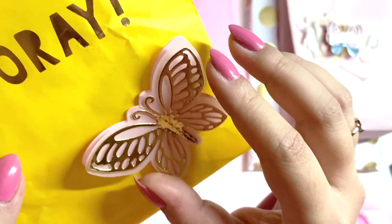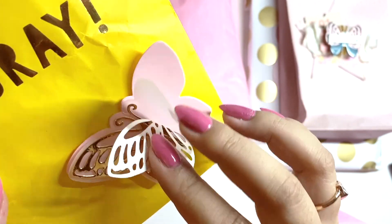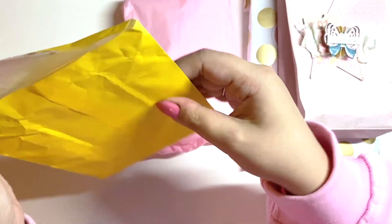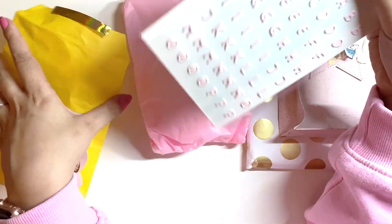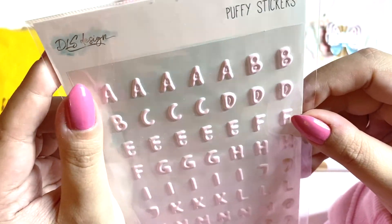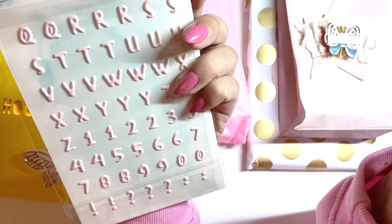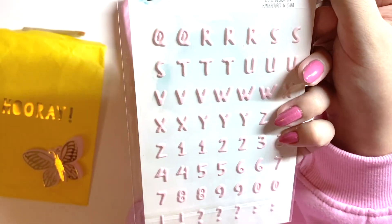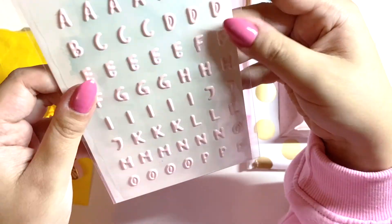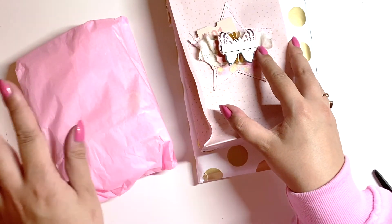And then we have this package here with this really pretty butterfly — there is a gold foil layer vellum and pink and it's stitched in the middle, that's so pretty. And in here we have — oh my god, look how adorable and tiny these puffy stickers are! And they are in the most beautiful pink. What brand is this? I've never seen this before. They're almost too pretty to use, they are so so cute. Thank you very much!